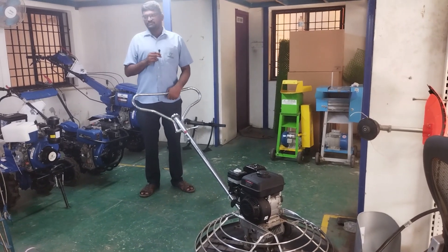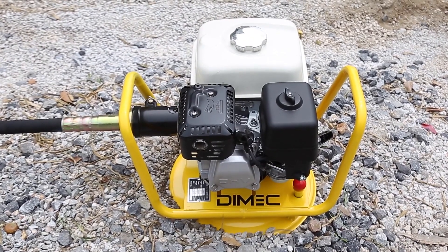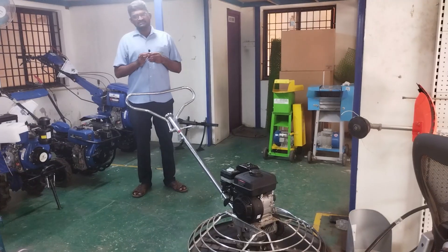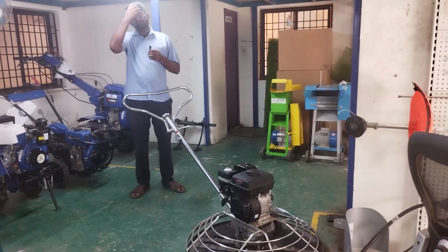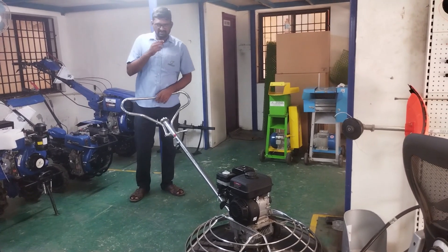This covers all construction equipment like vibrators, available at the same price. You can purchase from the same price. Thank you very much.